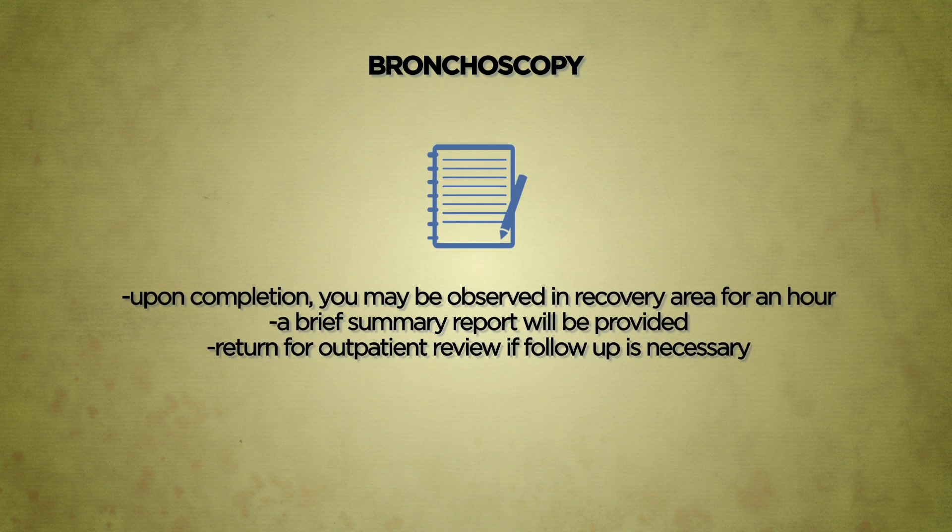Upon completing the procedure, you may be observed in the recovery area for about an hour. A brief summary report will be provided to you together with instructions on self-care before you are discharged. Please return for your outpatient clinic review if a follow-up visit is deemed necessary by your doctor.